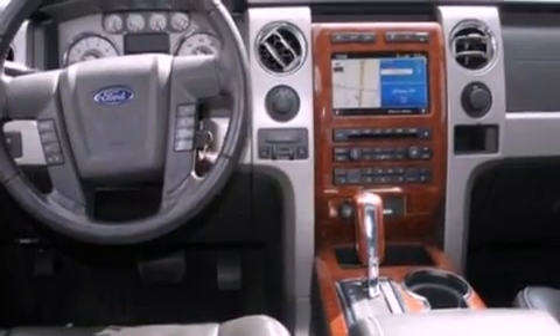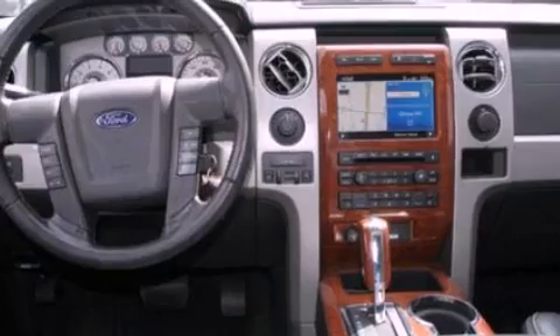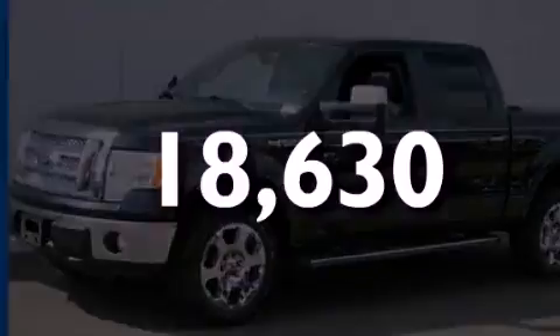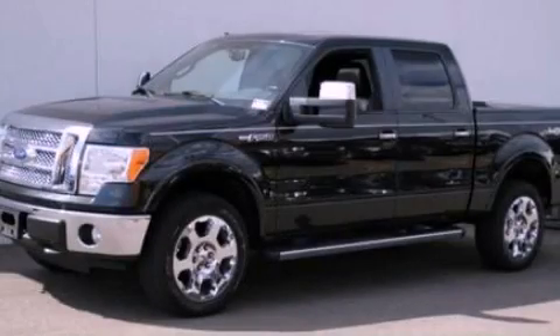Fog lamps, an anti-lock braking system, a folding rear seat, and this vehicle has less than 19,000 miles. Call now to find out how you can own this breathtaking vehicle.